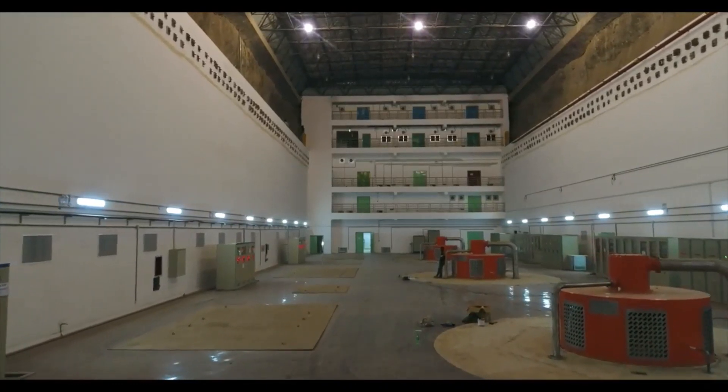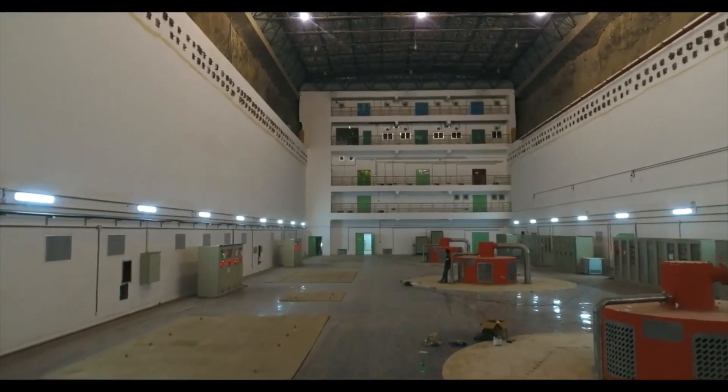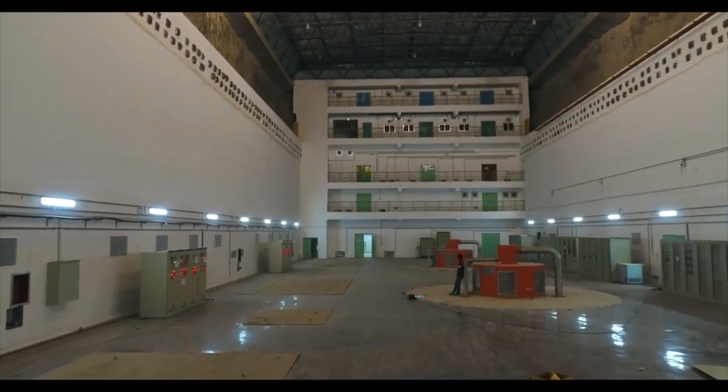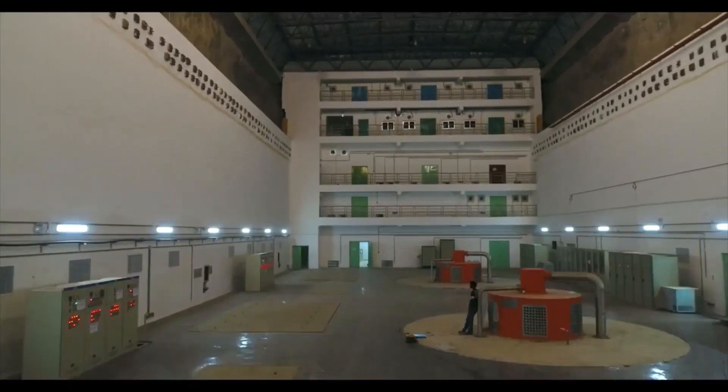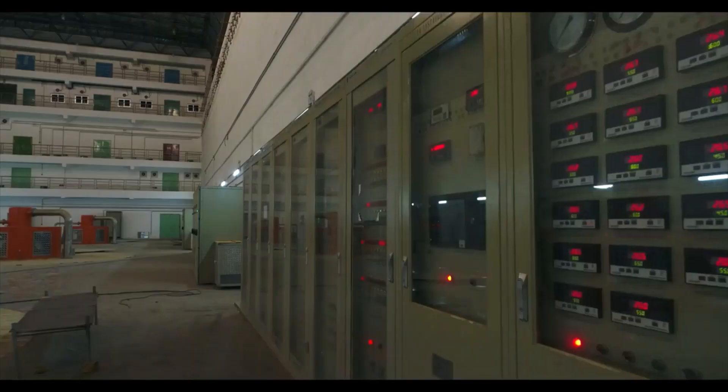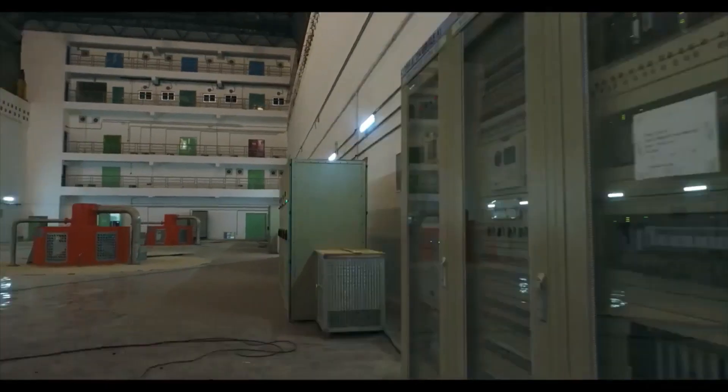Construction is in full swing in all directions. The electromechanical works are in good progress in the powerhouse. Since this is the part of the project where mechanical energy is converted into electrical energy, the tasks are carried out with great care and professionalism.